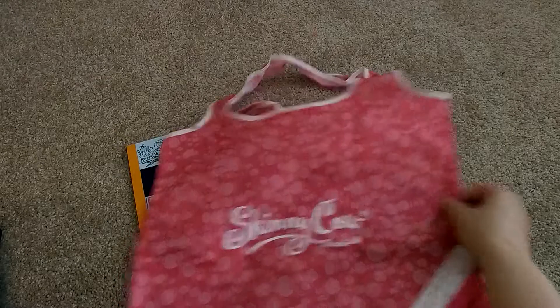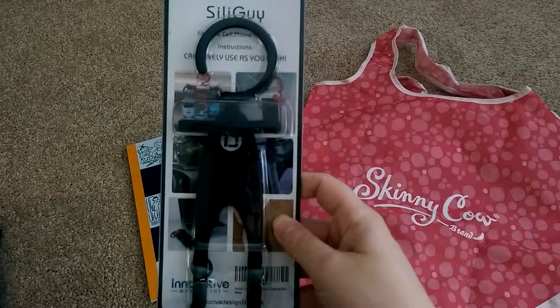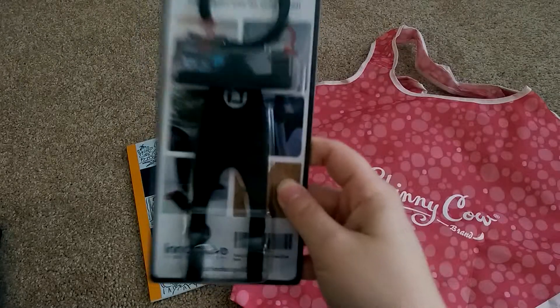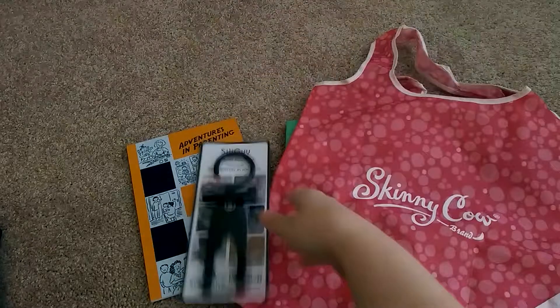The next items I received were for review, and my review for these will be on my blog. The first item was a Silly Guy — this is a cell phone holder. It is very bendable, very cute. I love it. And my son, who is five months old, tries to chew on this too.